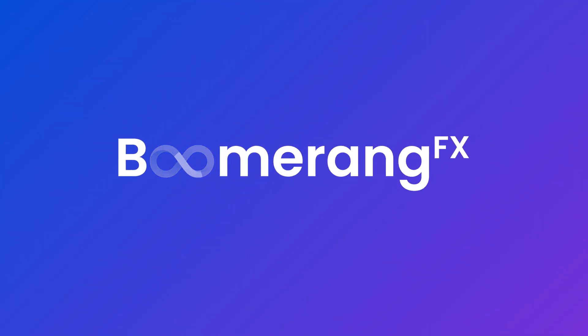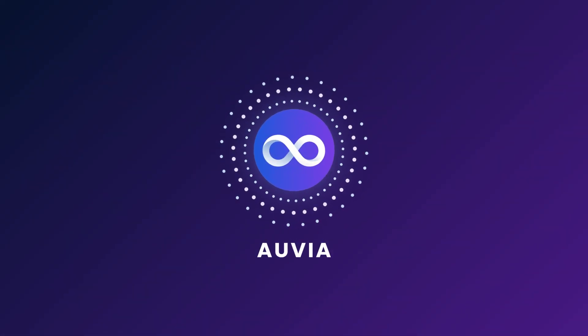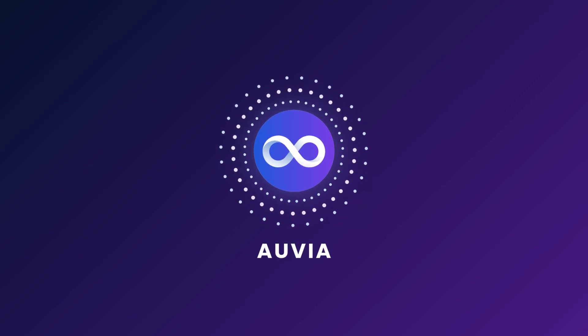Welcome to Boomerang FX, a practice software that works for you. Meet Ovia, your personal AI assistant that ensures you stay connected, organized, and informed, so you're always prepared.